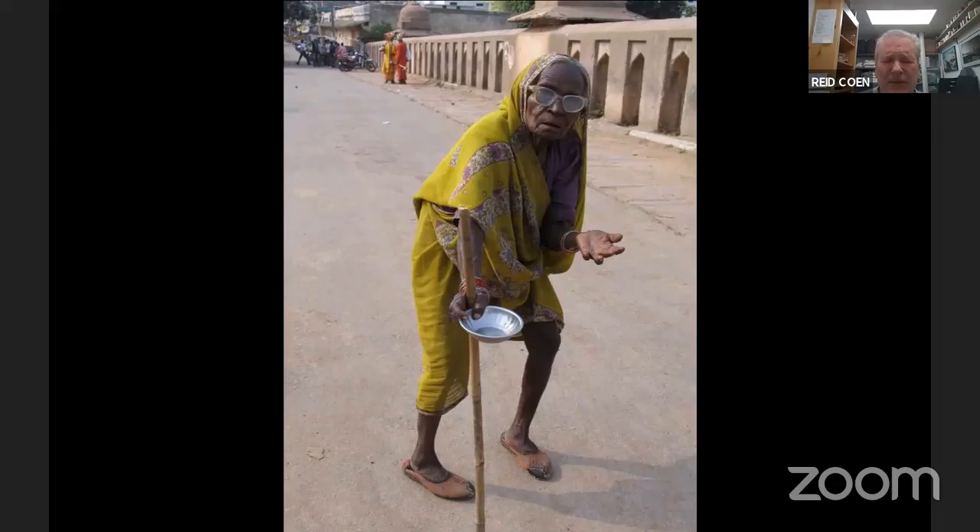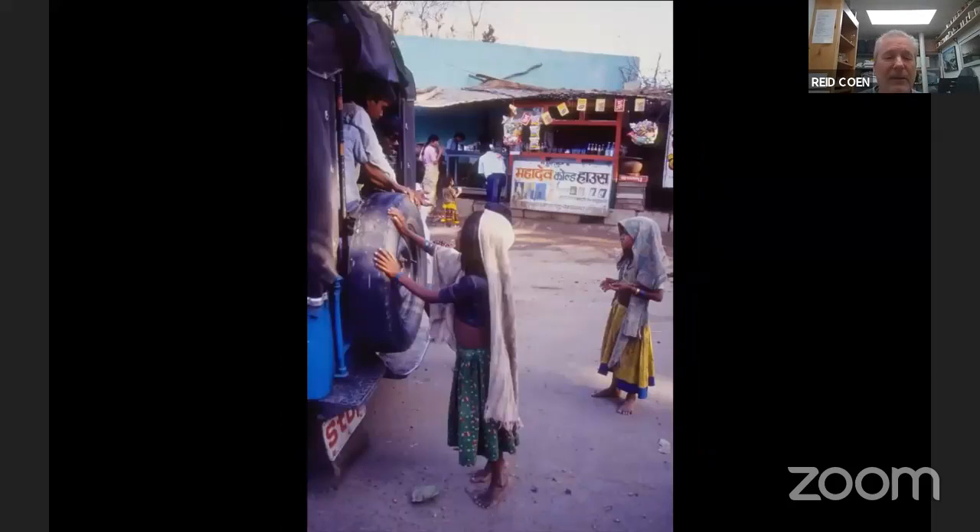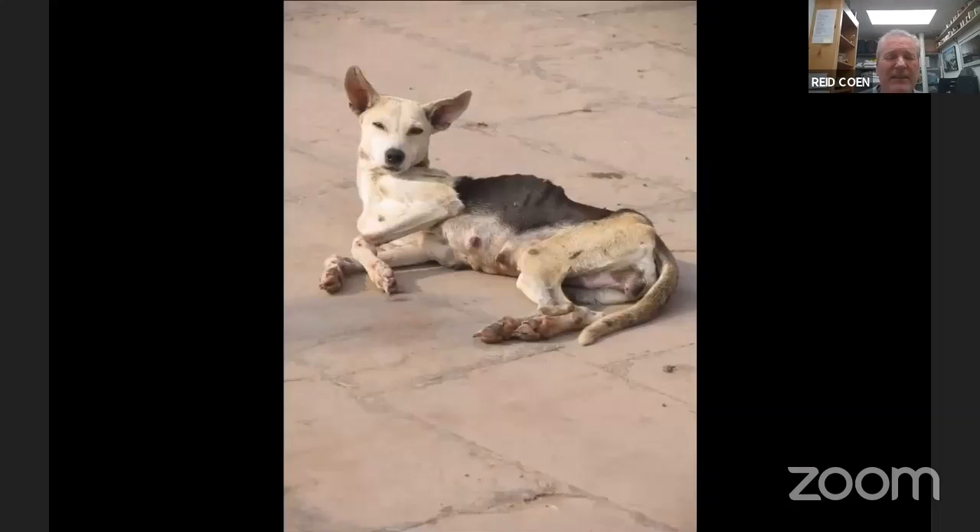Beggars. There are beggars in almost every country, but in India with over a billion people, there's a huge swath of the population that is abjectly poor. You see far more of this — it's rather relentless. Everywhere you go there's somebody asking for a handout. Here's a couple of little beggar kids. You're going to see stray animals that are just living on the street or dying on the street.